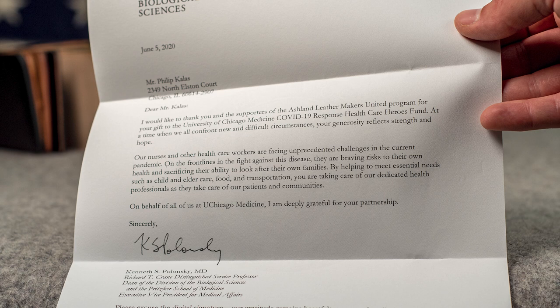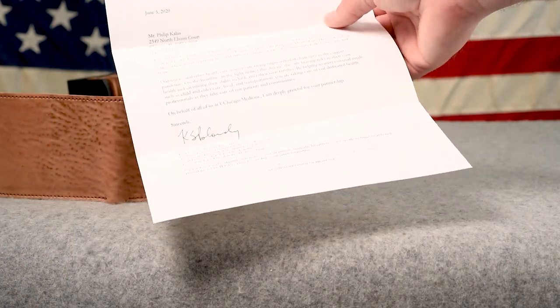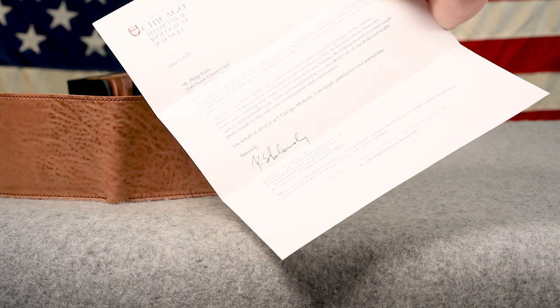At a time when we all confront new and difficult circumstances, your generosity reflects strength and hope. Our nurses and other healthcare workers are facing unprecedented challenges in the current pandemic. On the front lines in the fight against this disease, they are braving risks to their own health and sacrificing their ability to look after their own families. By helping to meet essential needs such as child care and elder care, food and transportation, you are taking care of our dedicated health professionals as they take care of our patients and communities. On behalf of all of us at UChicago Medicine, I'm deeply grateful for your partnership. — Kenneth Polonsky. Thank you everybody who participated in supporting us with Makers United and giving back to these healthcare heroes.